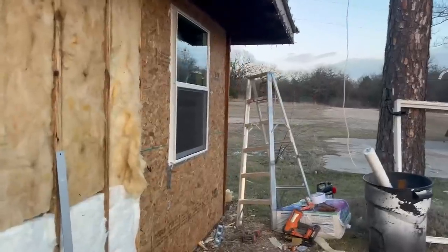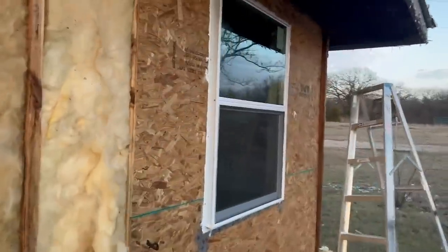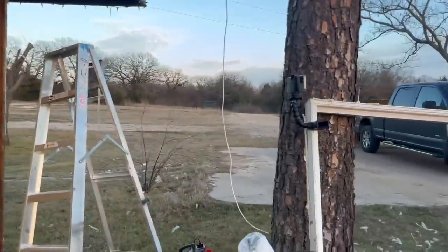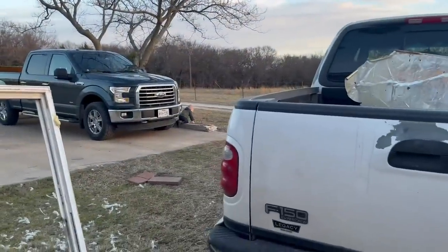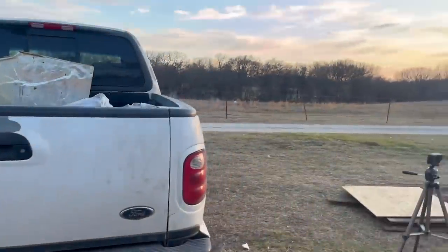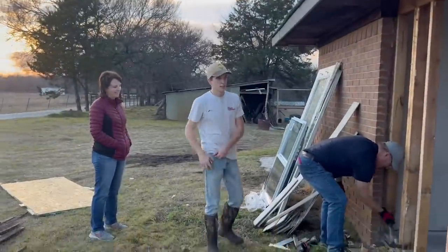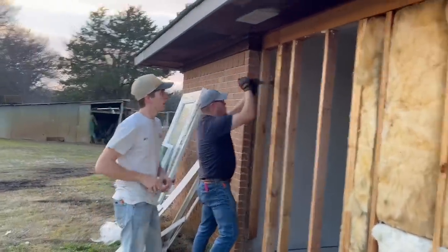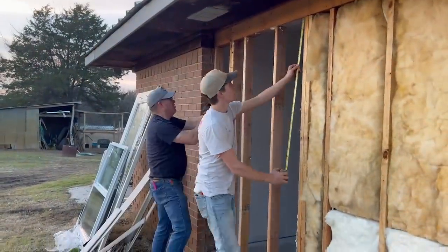He has one window up. Looks super good. We're running out of daylight but it should go pretty quick. We can just cut all this out and then be good to go.